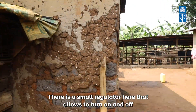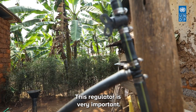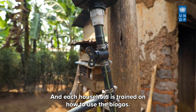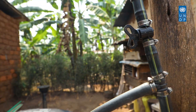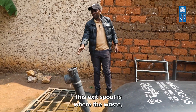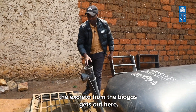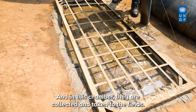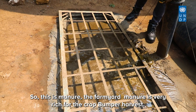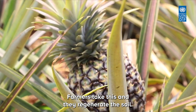There is a small regulator here that allows you to turn the gas on and off. This regulator is very important, and each household is trained on how to use the biogas. On the far end of the biogas digester, there is an exit spout where the excreta from the biogas gets out. In these chambers, it is collected and taken to the field as farmyard manure — very rich for bumper harvests. Farmers take this and regenerate the soil for improved yields.